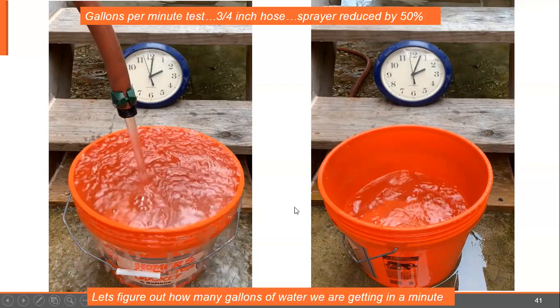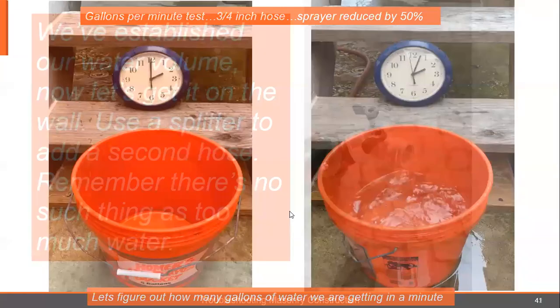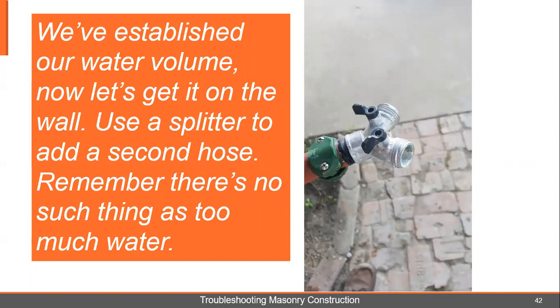As you can see, that sprayer reduced our water volume down probably to 50%. This is real critical on a job. So after you've established your water volume — six to seven gallons in that hose — let's figure out how to get it on the wall. Get a splitter and run a second hose; now you've got two spray nozzles running wide open and you're getting pretty much all your volume. There's nothing wrong with too much water — there's no such thing as too much water on a masonry washing job. Two hoses is also safer: one for mixing buckets and one for wetting. If you've got 11 or 12 gallons a minute, put three hoses on it.